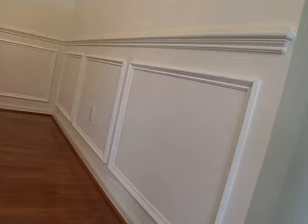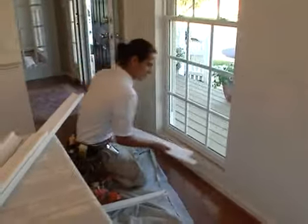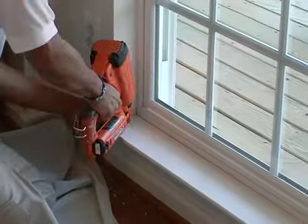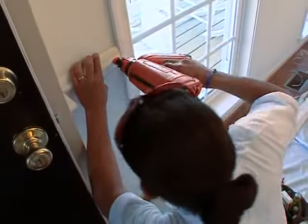When it comes to the finer details of remodeling, trim and molding are where it's at. With today's new products and tools, it's never been easier to create and install precise designs, nearly half the time as with traditional mills.